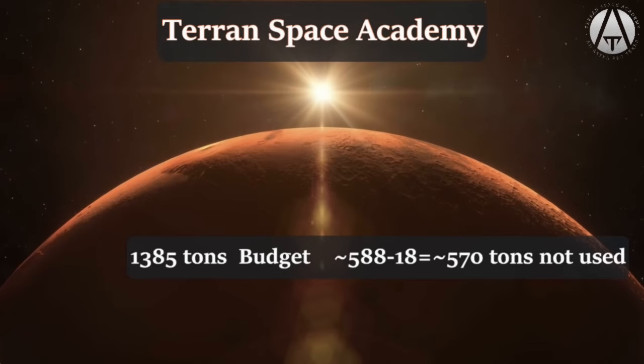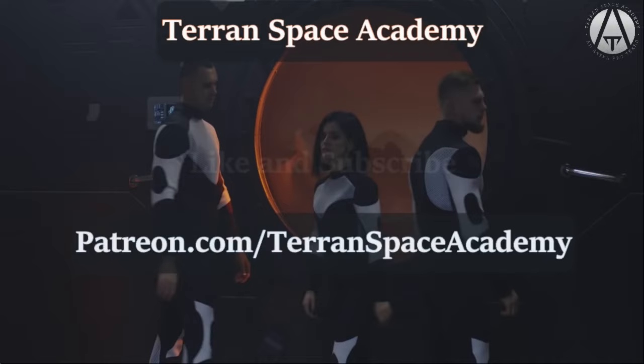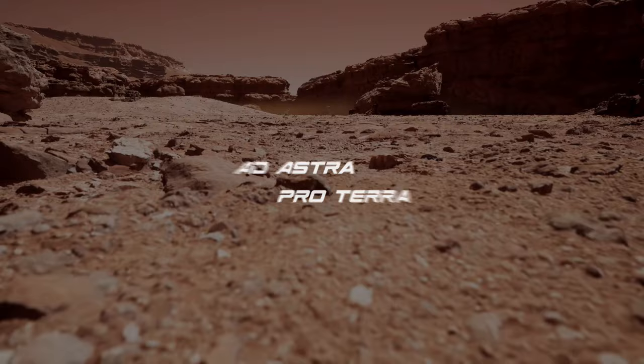That's enough for this lesson. Let me know if you see an error or a way to do things better. Don't forget to like and subscribe. Help support us on Patreon at patreon.com/TerranSpaceAcademy — and stay safe. Ad Astra Proterra.